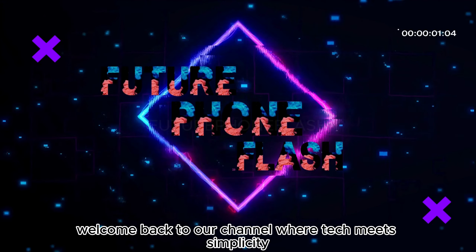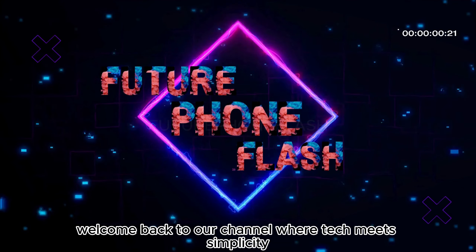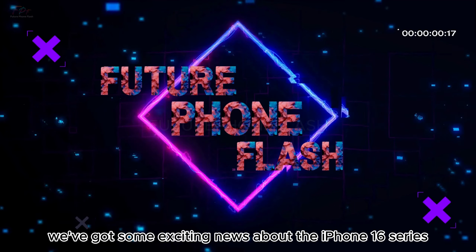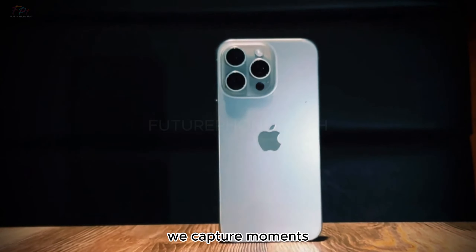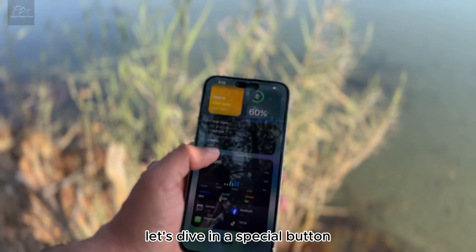Welcome back to our channel, where tech meets simplicity. Today, we've got some exciting news about the iPhone 16 series that's going to revolutionize the way we capture moments. Let's dive in.